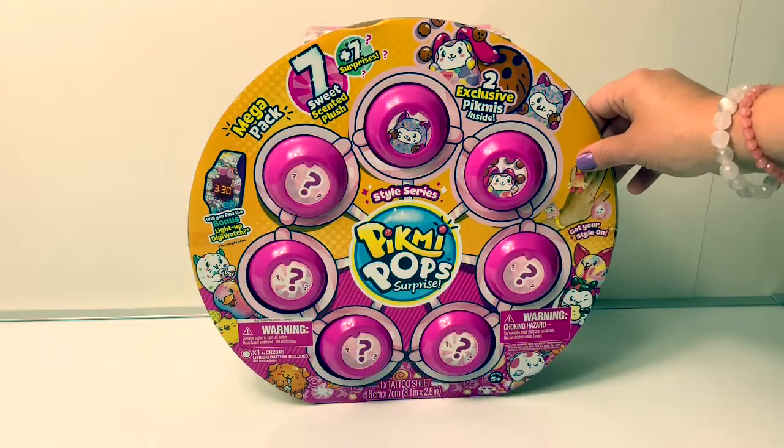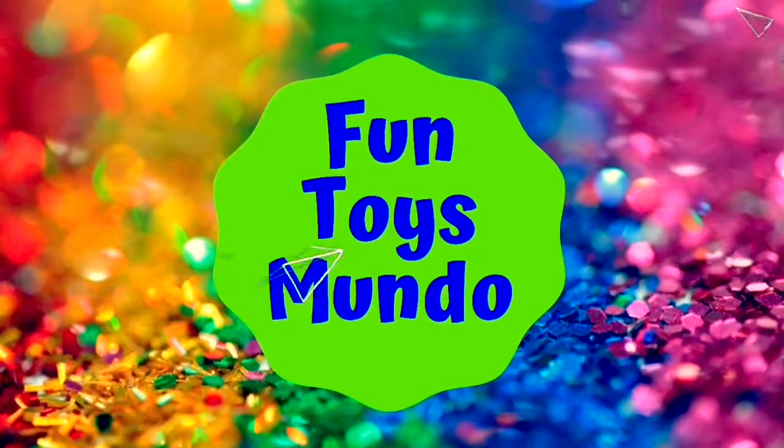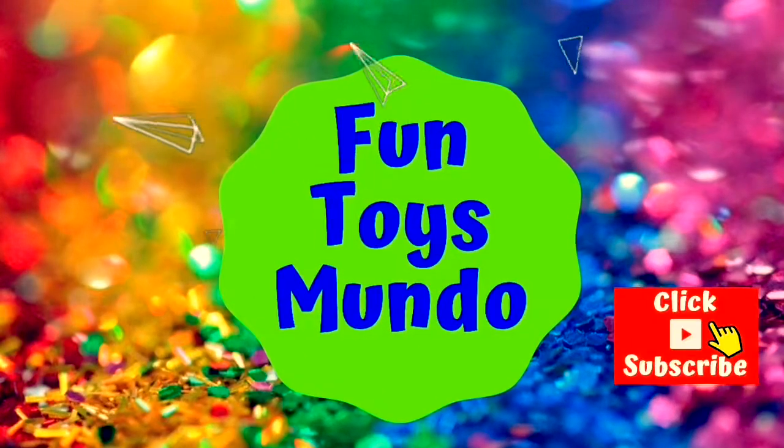Hello friends, hola amigos, and welcome to Fun Toys Mundo. Fun Toys Mundo — learn Spanish with Fun Toys.